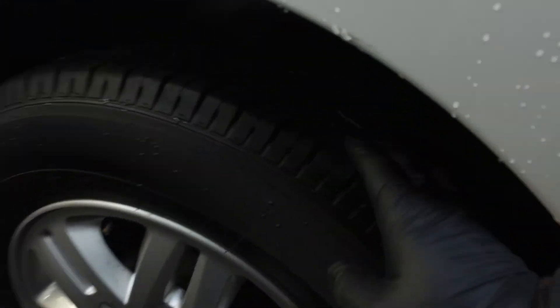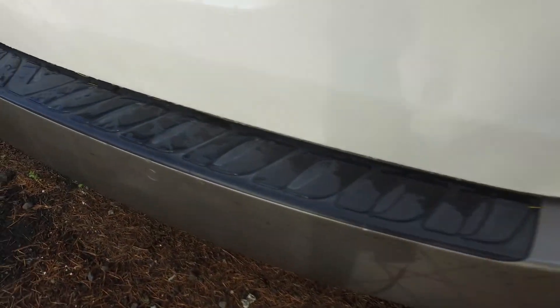Coming around the right rear, tyre tread actually looks like 80% — that's interesting. Rear sectors as well. Couple of scratches, nothing major.